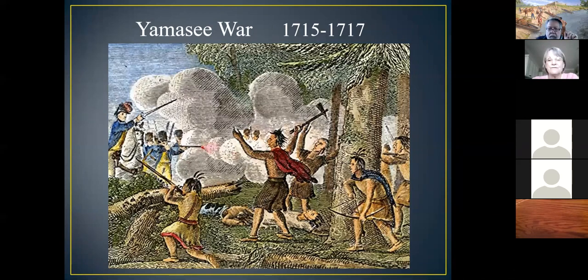In 1715, the Yamasee attacked colonists around Charlestown, brutally killing about 400. Many colonists fled the country or to ships in the harbor. Half of all farming in the area was abandoned because nobody wanted to live on the frontier, and Charlestown started to starve. The colonial economy was collapsing—all credit had been issued to traders, and credit issued to Indians was wiped out. You can't collect from dead people. The white-tailed deer population was also depleted.